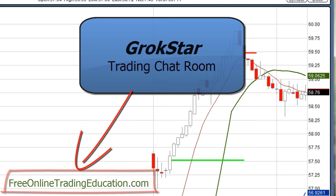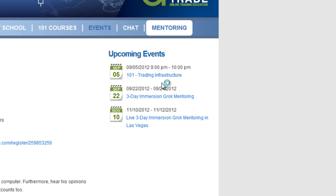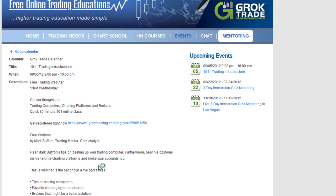Also, this Wednesday, September the 5th, we are planning to have a 101 training infrastructure course — one hour, free, at 9 o'clock Eastern Time. You just click on that in the calendar and you can sign up for it. Everything from computer setups to your favorite charting platforms and brokerage accounts — just click here. Even if you cannot attend, be sure that you register because then you will get a link to the recording of that seminar.